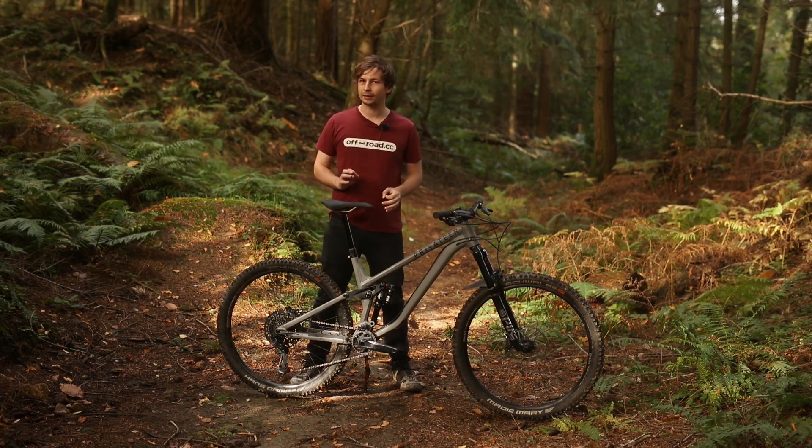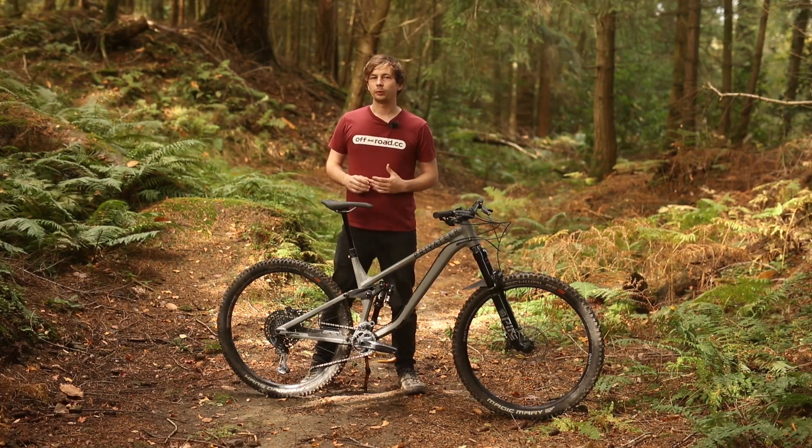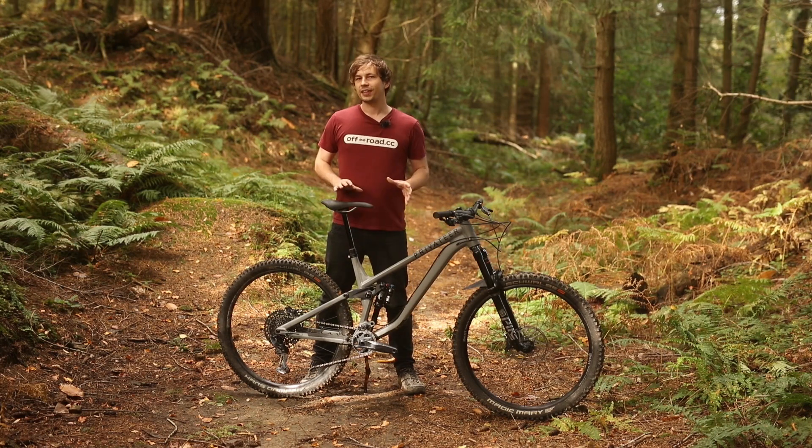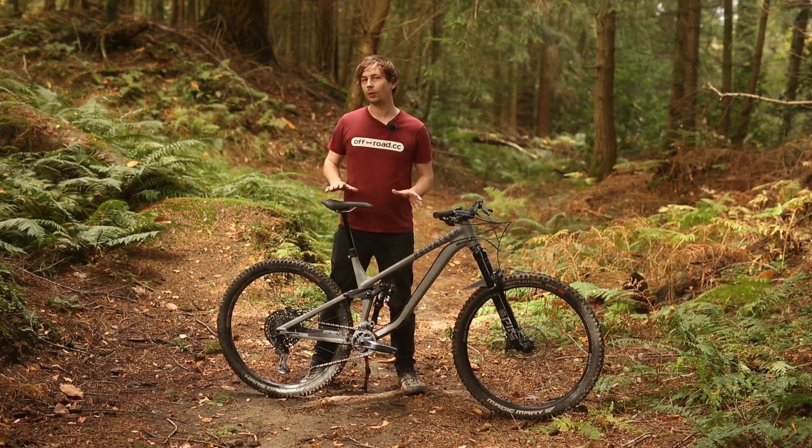The 16 kilo weight does become a little bit noticeable, but Privateer has designed this bike with longevity and durability in mind. With that, I can definitely forgive the brand for an extra few kilos, especially when the bike pedals so well.